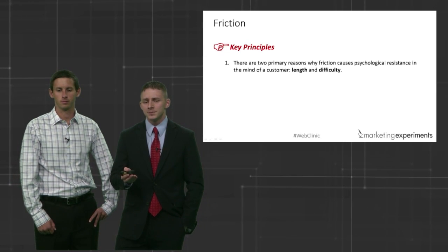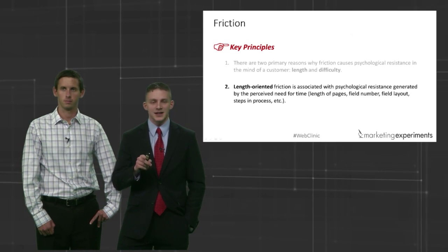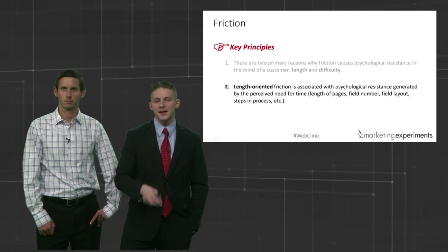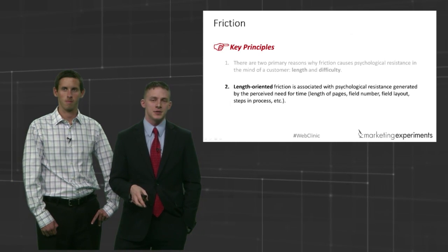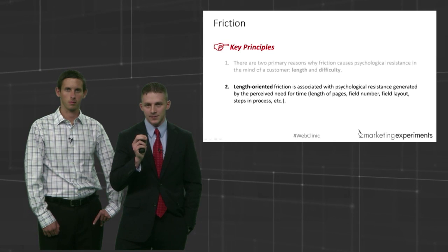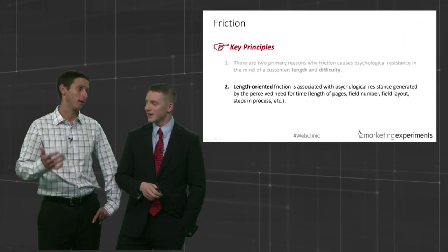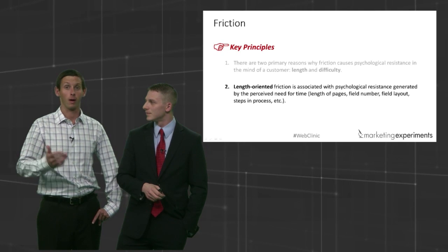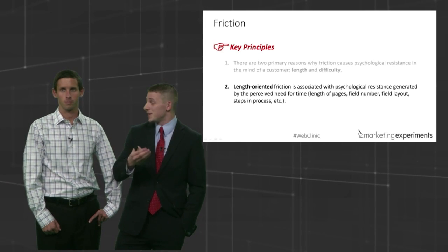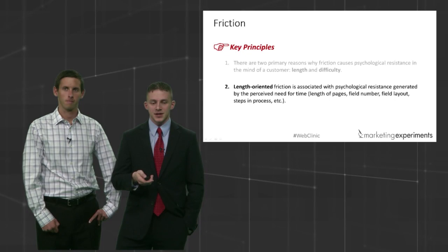There's a keyword I want you to know that's going to take you from rule to meta theory. I don't want you to think 'it can't be too long and it can't be too difficult.' I want you to think: unnecessary length and unnecessary difficulty. Because sometimes length is necessary. The meta theory dictates that your audience is going to be different than another audience — it's up to you to apply these principles the right way for your customer set. You've got to figure out what's unnecessary for that particular scenario and situation.